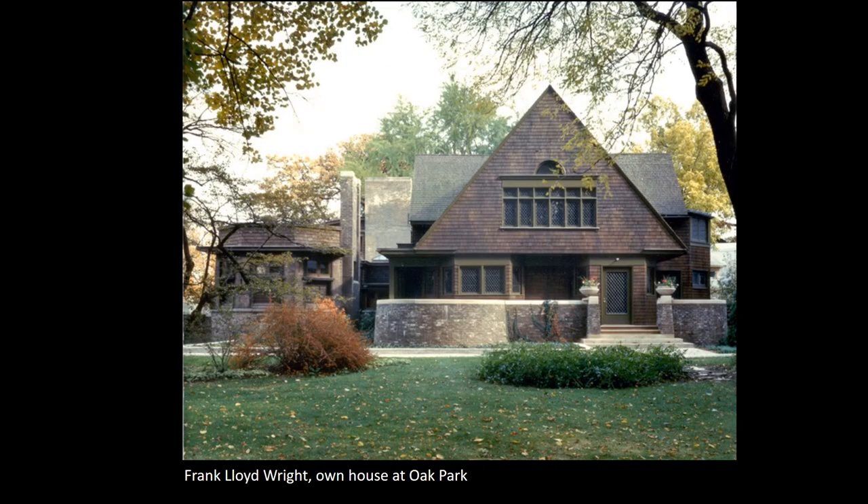In North America, the arts and crafts style was also a popular form. One of the early and very famous architects associated with it was Frank Lloyd Wright. This is his own house from Oak Park in Chicago. As with some of the other examples we've seen, this is superficially a kind of neo-vernacular house, but the primary forms are emphasised. That triangular gable is a complete shape, and the way that horizontal elements below it seem to detach and flow past is very much like some of the work done by Voysey and by Mackintosh.